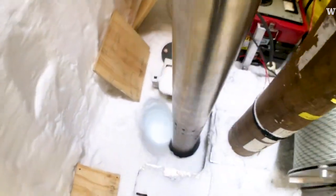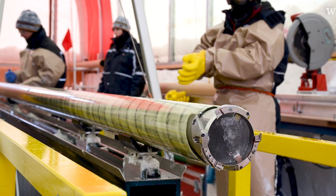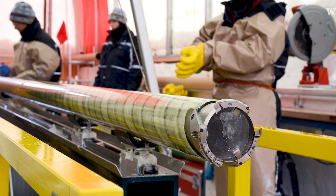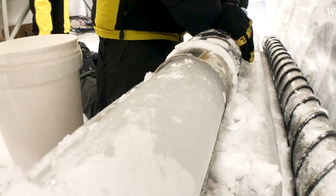An ice core is a continuous section of ice drilled into a glacier or an ice sheet. We're sending this instrument down, which is just a cutting tool, and the thing goes down a meter at a time. You bring it up and now you have these long tubes of ice.